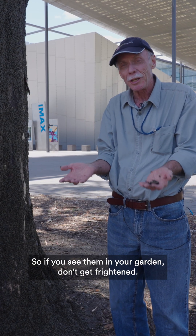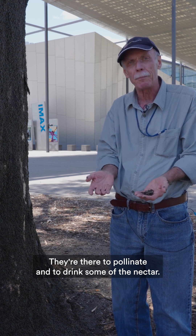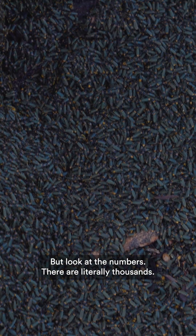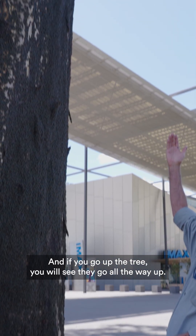So if you see them in your garden don't get frightened — they're there to pollinate and to drink some of the nectar. They can't sting, they can't bite, but look at the numbers: there are literally thousands and if you go up the tree you'll see they go all the way up.